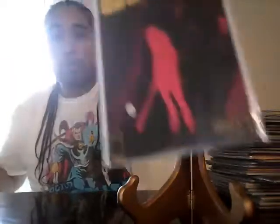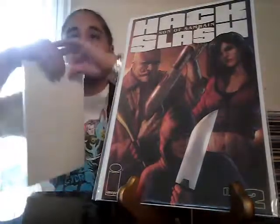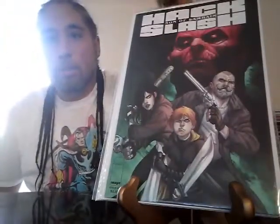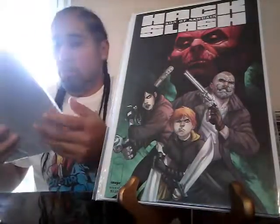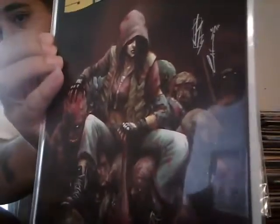Hack/Slash: Son of Samhain, number one — don't know what that's about. Issue number two, issue number three — I like that cover. Issue number four. Issue number five — I really do like this cover, I just like how it looks, the colors to it. I really like this book. Interesting.